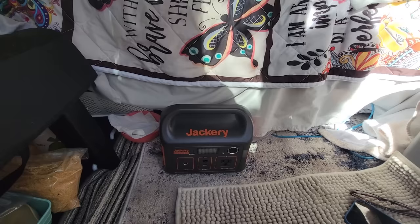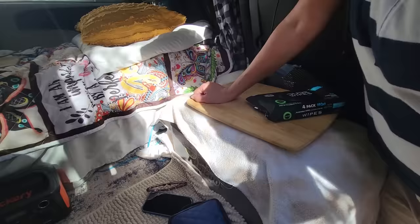I have the Bluetti 700 and also this Jackery 240, which is perfect for my phone and my fans — I'll run off that one. I use the Bluetti solely for my fridge. Dedicated.